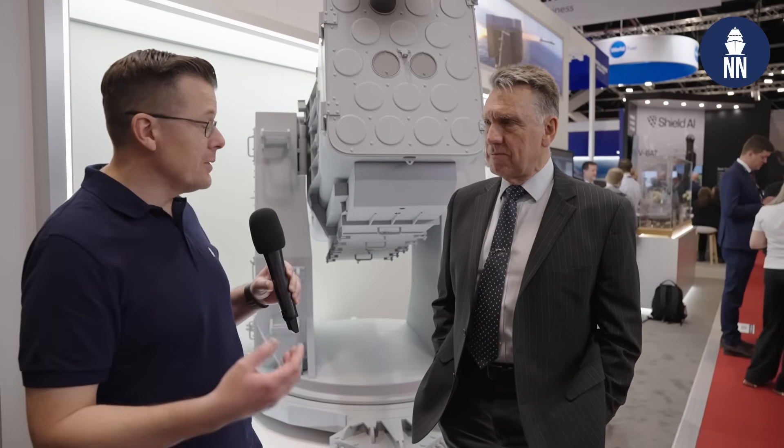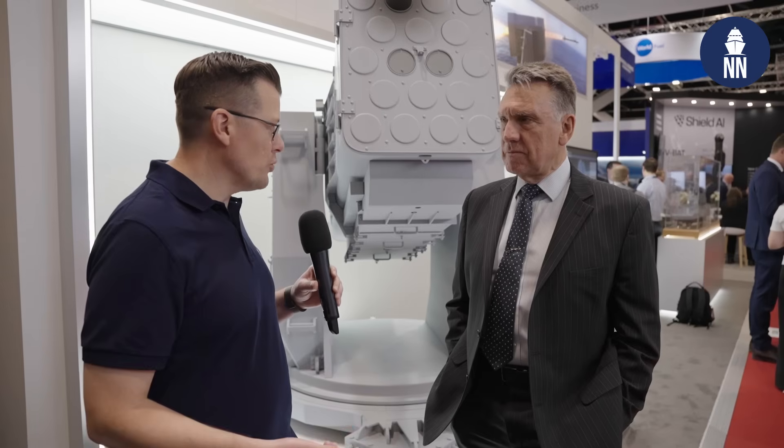Good morning, great to meet you. Good morning to you. I understand it's the first time that Raytheon is showcasing RAM here in Australia, so why this nice looking half scale model?